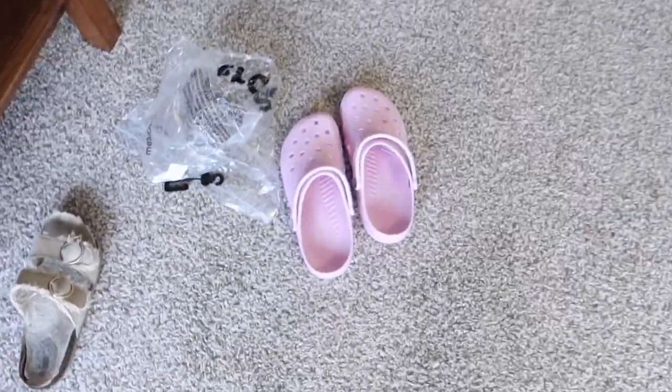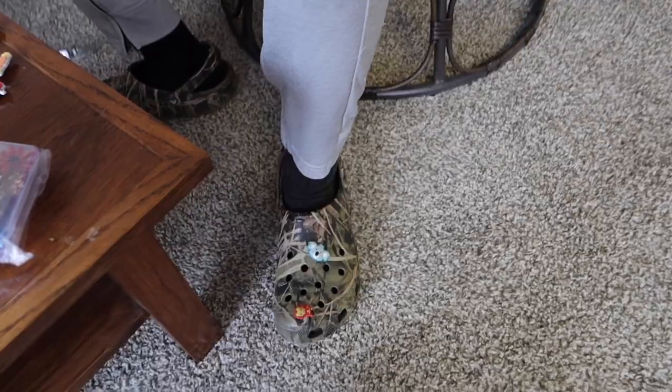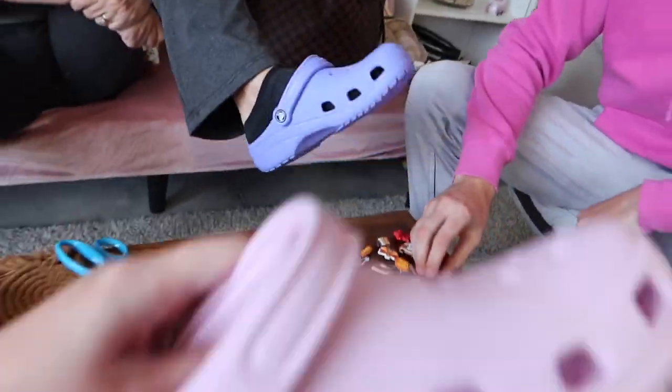Good morning guys and welcome back to the channel. It is Monday morning and we had a special package come in. Mom and I have decided to get Crocs for the office. Now Joe already has Crocs — he has camo ones, very stylish. Mom's got purple and I went with pink.